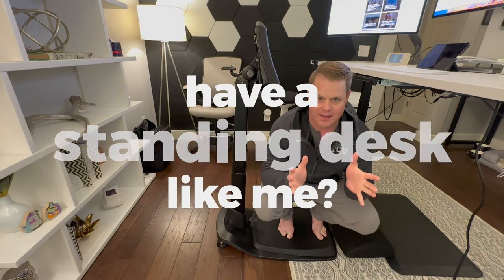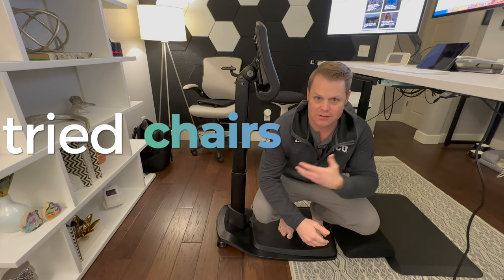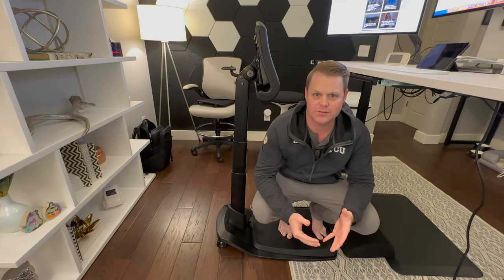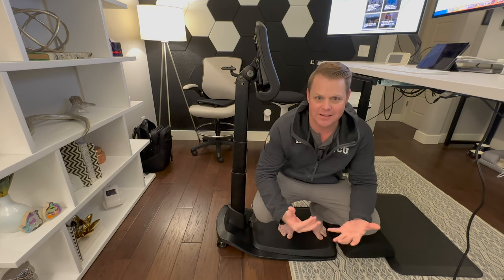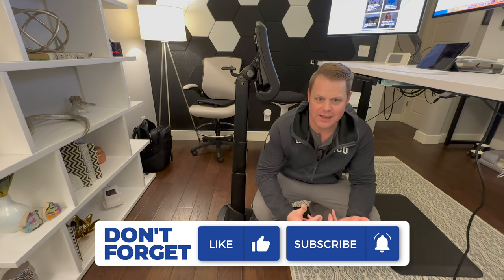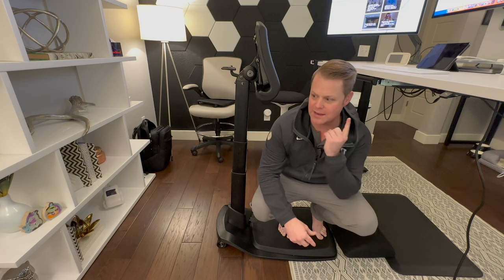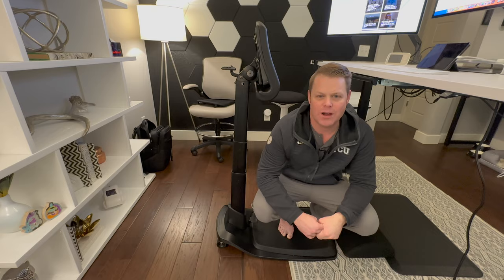If you've got a standing desk like me, you've probably tried everything — from chairs to stools to balance boards — to find the right solution for your active desk. You bought a standing desk so you can stand, but there are just times when you need to lean. I think I found the perfect solution, and I want to show you if it's right for you.